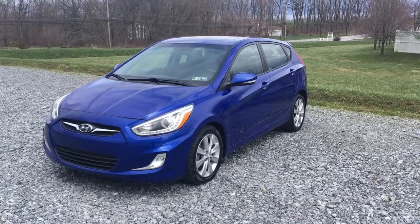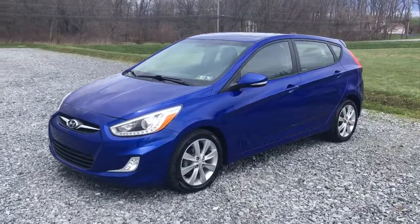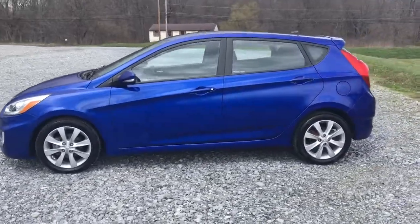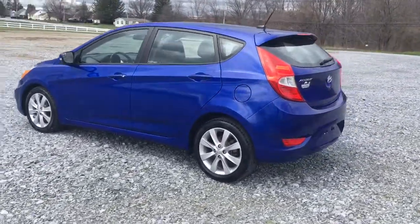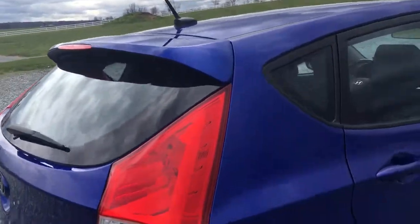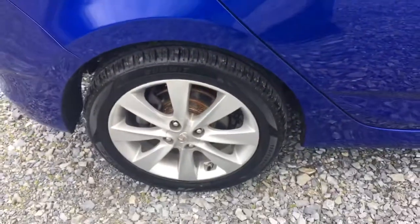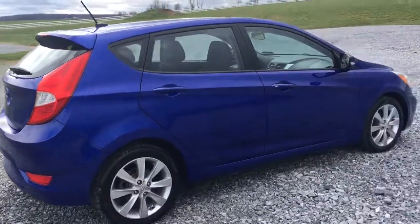Hi everybody, it's Purchase RideSmart Auto, rideSmartAuto.com. 2014 Hyundai Accent Hatchback with cool features such as rear spoiler, it's got the mid-roof, it's got the cool wheels, and it's just a great color.